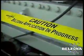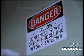Belzona Solutions for Valves. Cooling water is critical to the operation of every power plant. Many facilities rely on Belzona to solve some of their most difficult maintenance-related problems.